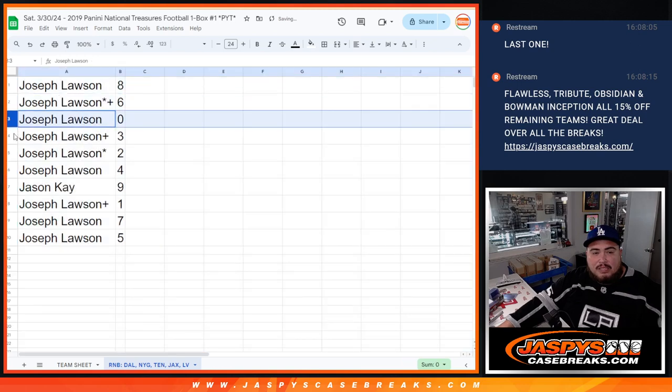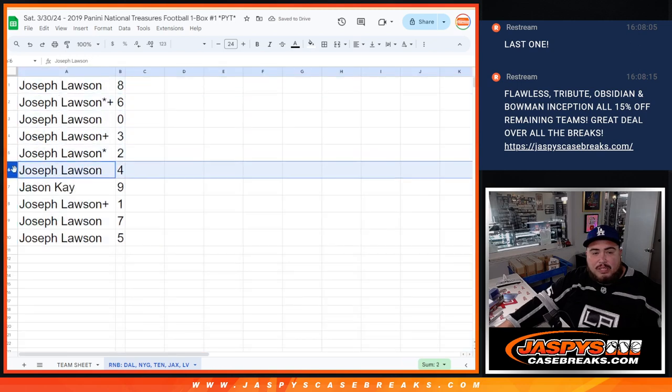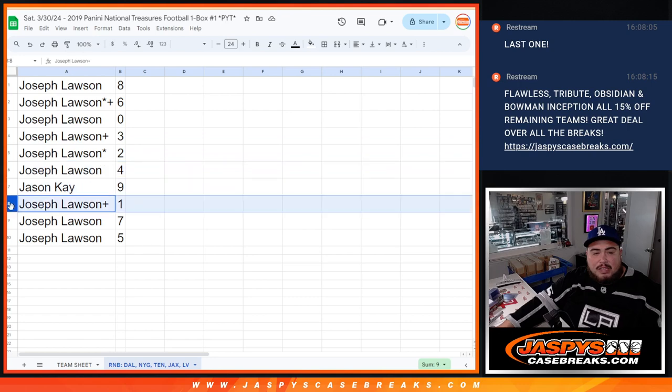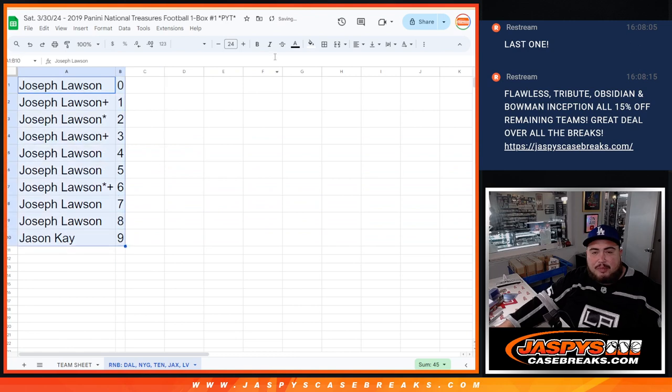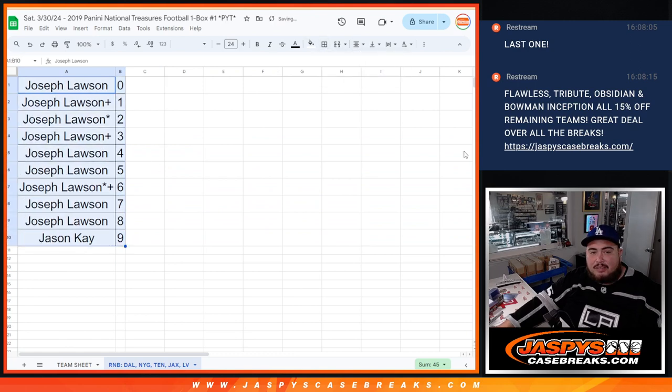So Joe with 8, 6, 0, any non-redemptions, 2, 3, 4; Jason K with 9; and then Joe with 1, 7, and 5. So there you go guys. Coming up in a separate video is going to be the break. Good luck to you guys.